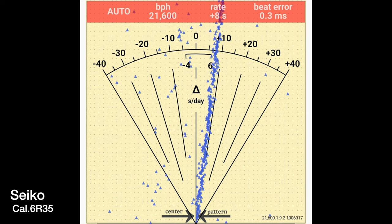The Seiko, on the other hand, beats slower, which means it will have a longer service interval and last a little bit longer. The accuracy does leave a little to be desired at 8 seconds out per day dial facing up, but the power reserve makes up for that — being 70 hours of power reserve.